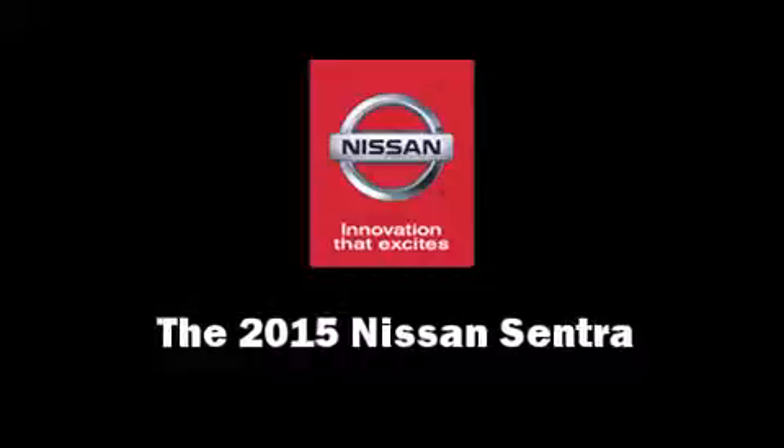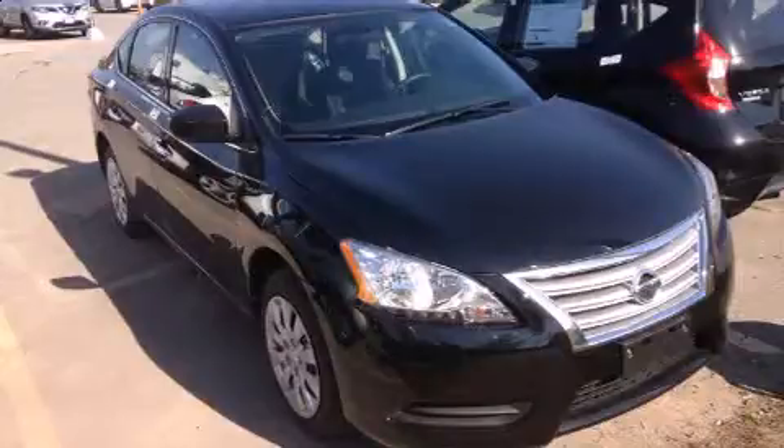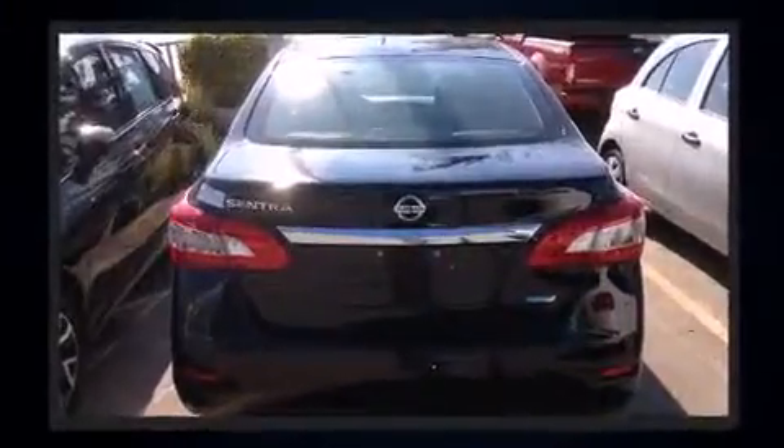The 2015 Nissan Sentra. This four-door, five-passenger sedan stands out among competitors in its class. It features a front-wheel drive platform, an automatic transmission, and a 1.8-liter four-cylinder engine.